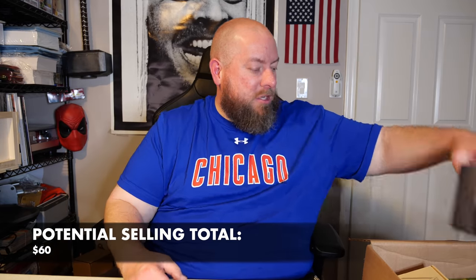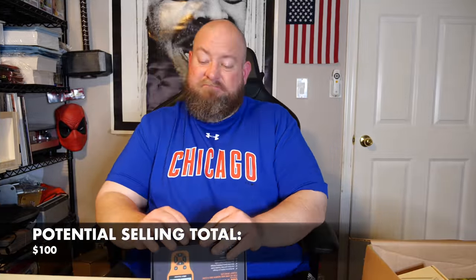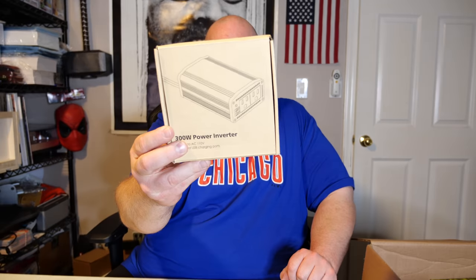We got a no-brand video converter — probably about $10 to $15. Then we have a vehicle scanner, still factory wrapped up. On eBay it's $35 to $40 — not bad, I'll take that. We also have a power inverter — I've had this before — around $20 to $25.